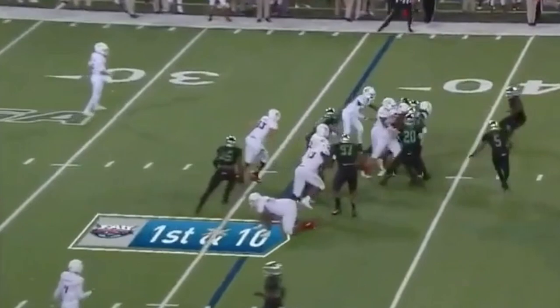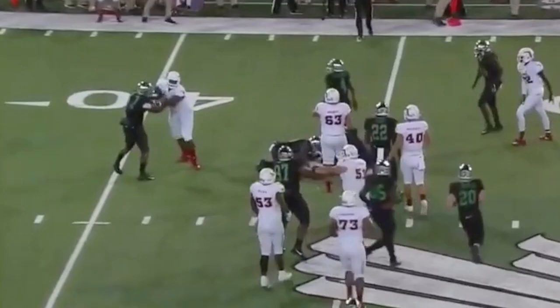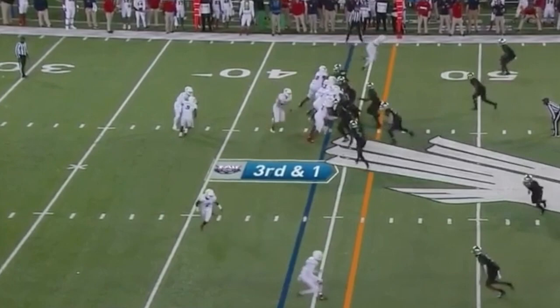This is a great scheme and these are three great calls in terms of how they use him. But he's the chess piece. On the first call he is a lead block, second call he's a lead block, and on the third call he sort of slow plays this fake, sucks in the linebackers. See ya — third and one.